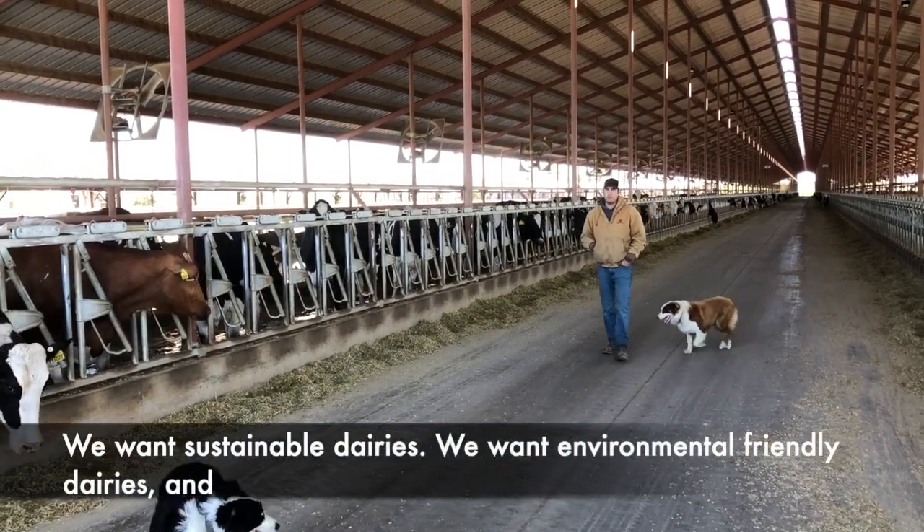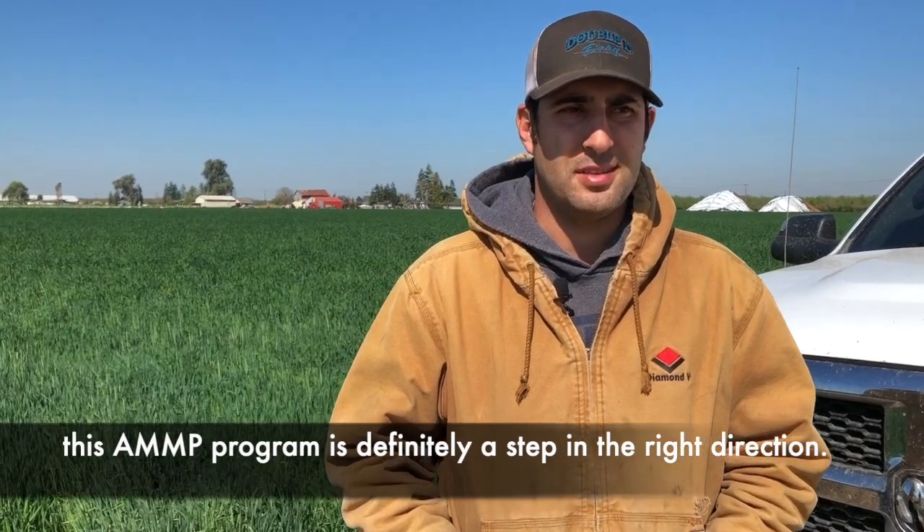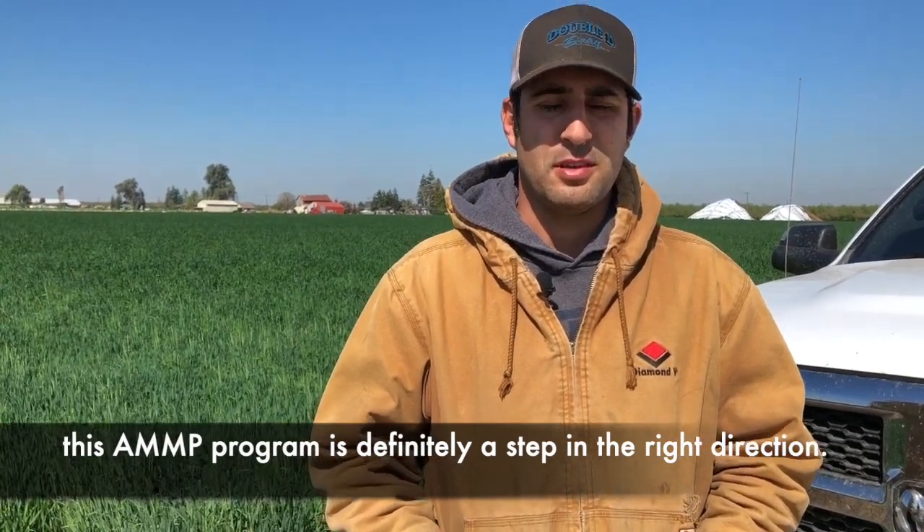We want stable dairies. We want environmentally friendly dairies, and this program is definitely a step in the right direction.